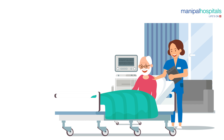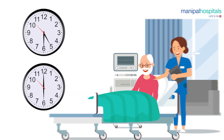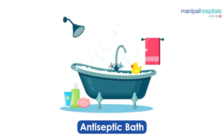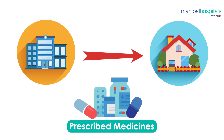Expect to be woken up early the next morning on the day of your surgery, by about 5:30 or 6 a.m. A barber will visit you and shave hair from the areas around where the surgery is to be performed. You will need to take another antiseptic bath. From this time onwards until the day you go home, you have to take only the medicines prescribed by the doctors in the hospital.